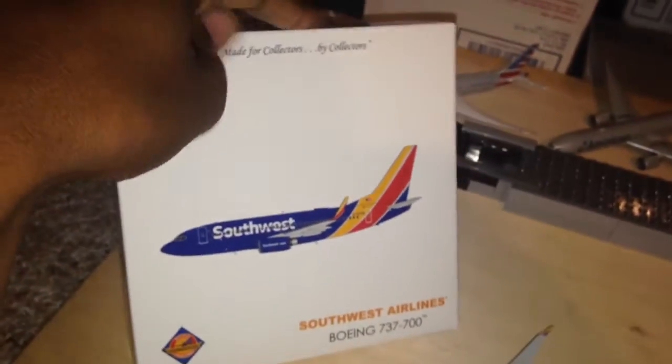As for the box, it doesn't open up. It's just a white box — but everything that a normal Gemini Jets box would have on it, except the flap. That's it.